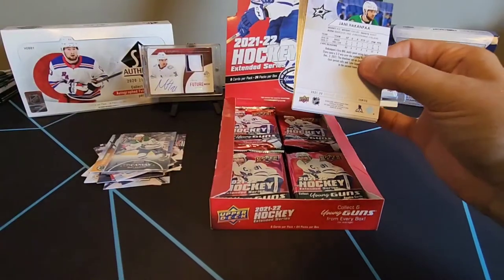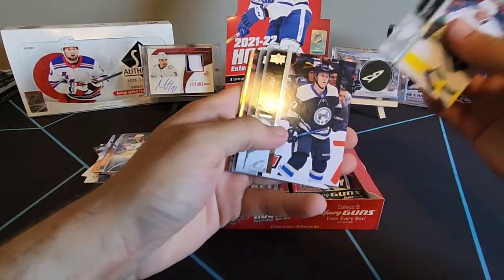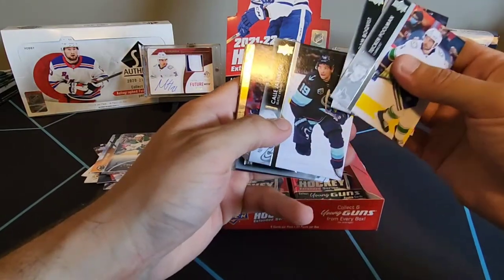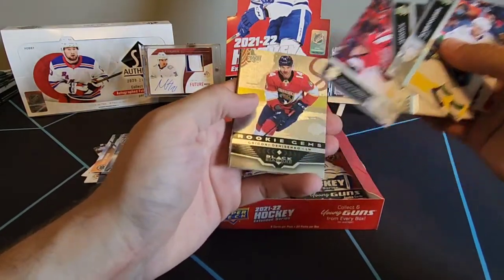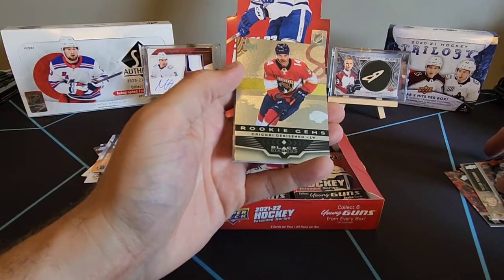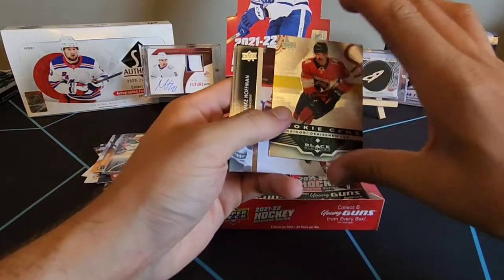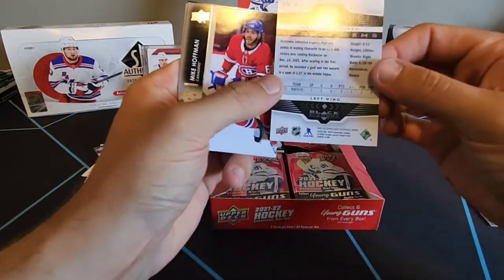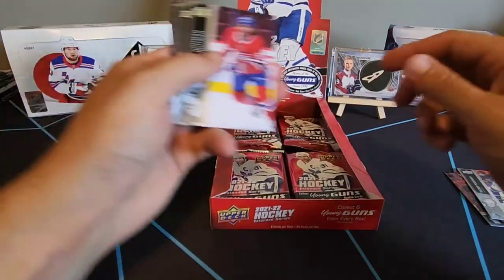But we're still lacking our young guns - I think we've gotten three. Tucker Poolman, Adam Boqvist, K.L. Yarncomb, Connor McMichael, and rookie gems of Grigory Denisenko. Looks like one diamond, one black diamond. It's a rookie gem though - any rookie we'll take.